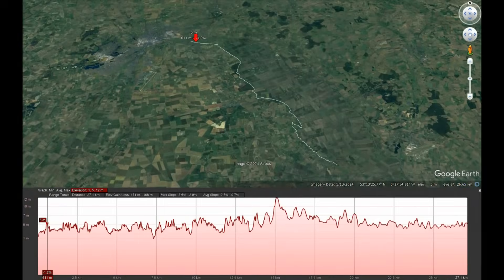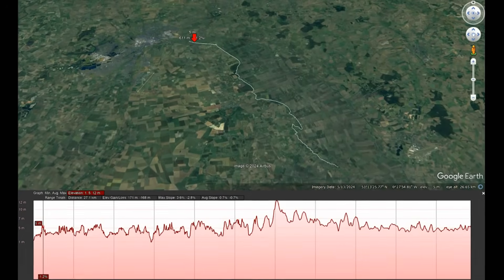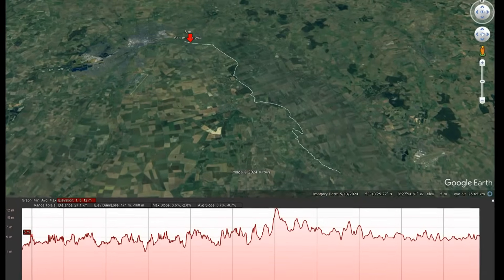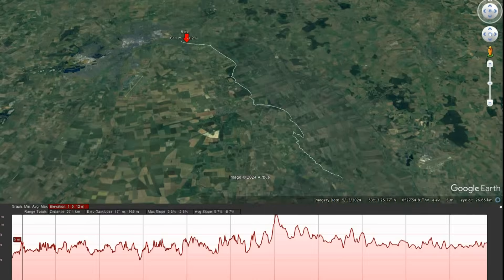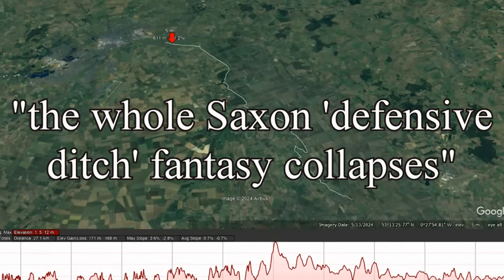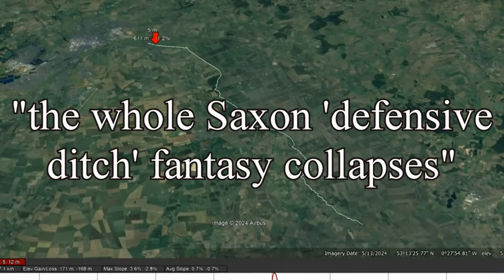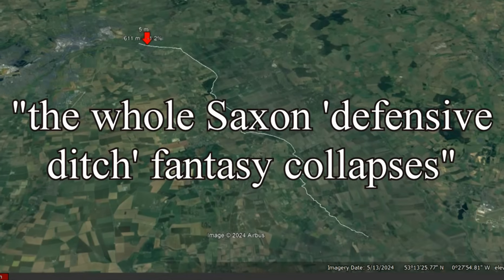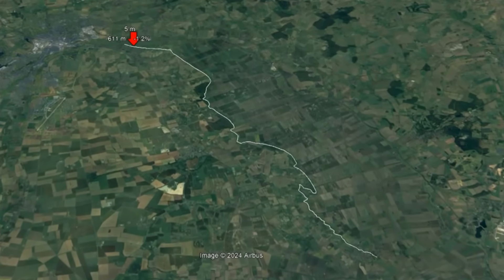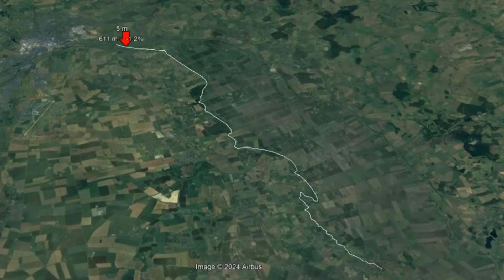Because if one linear ditch turns out to be a working canal with measurable gradient, scientific dating, cargo evidence and no locks, then maybe the whole Saxon defensive ditch fantasy collapses. Here are 10 undeniable reasons why Car Dike demands to be the centrepiece of any earthwork debate, and why ignoring it is a damning indictment of both academia and the clickbait content crowd.